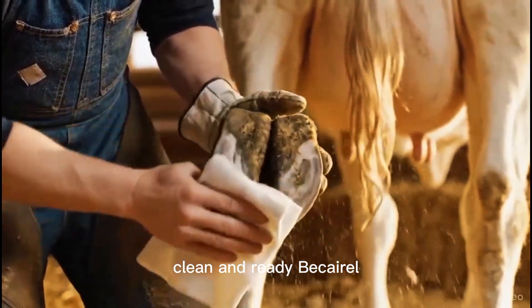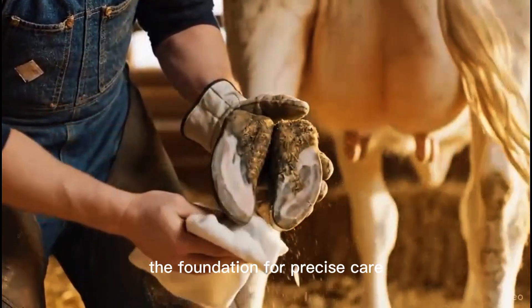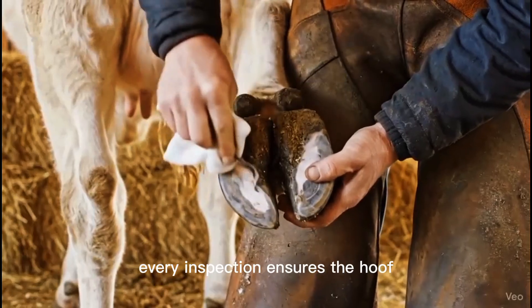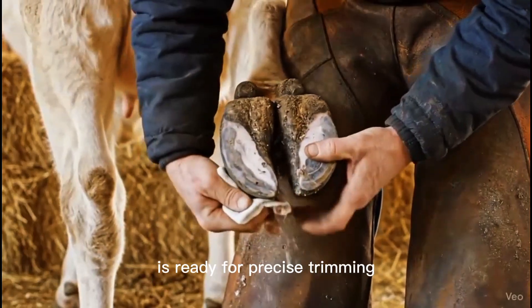Clean and ready — the foundation for precise care. Every inspection ensures the hoof is ready for precise trimming.